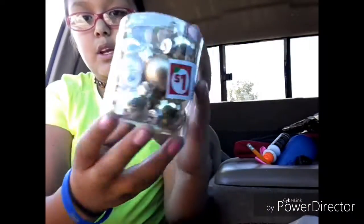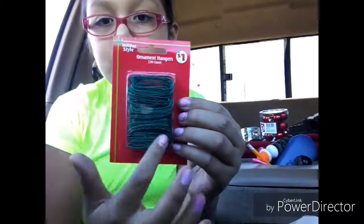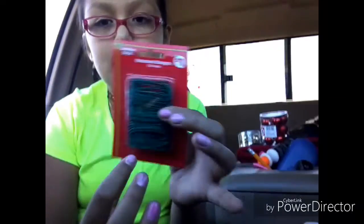I got these silver ornaments — they look pretty, one dollar. They're little ones because I got a little tree, not a big tree. Then I have these red ones because I thought both would look really good together, and they were one dollar each. Then I got the hooks to hang the ornaments — they're one dollar and have 150 in them, so that's something good.